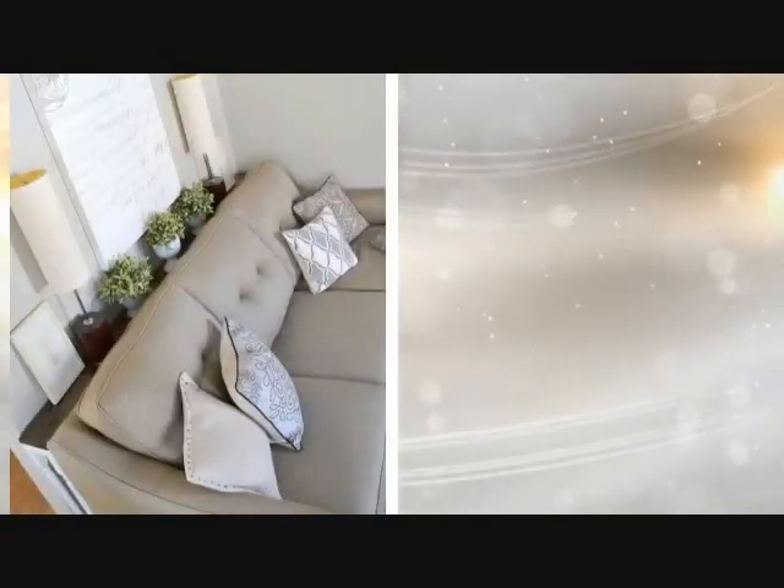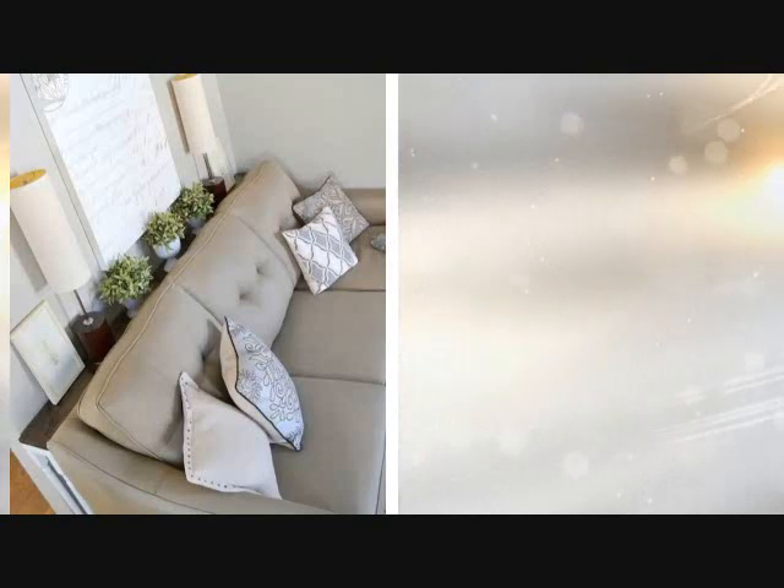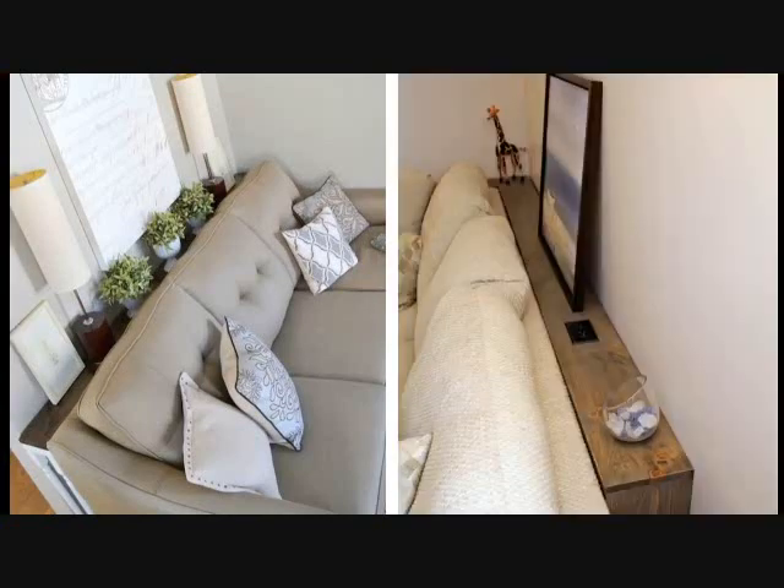Tip 27: Big tables have no place in small-sized houses. Instead, thin, valuable tables are extremely welcomed. Typical tables for lampshades and plants are not space savers since they occupy a large portion of the house. The thin sofa table would be the best space-saving solution.